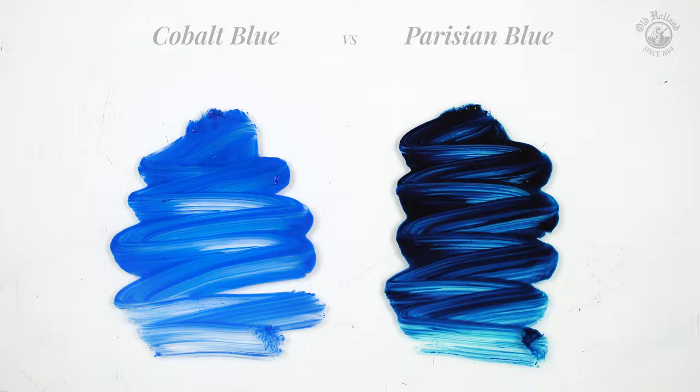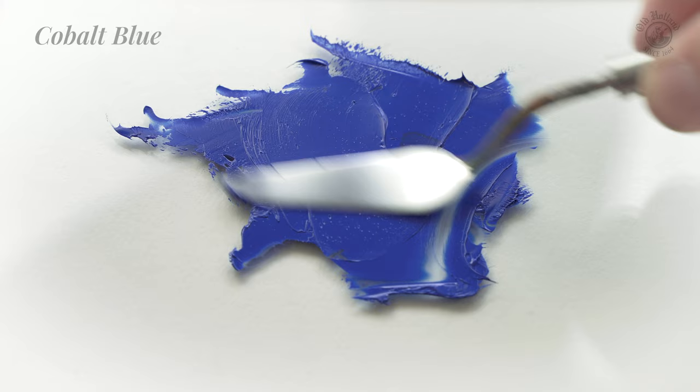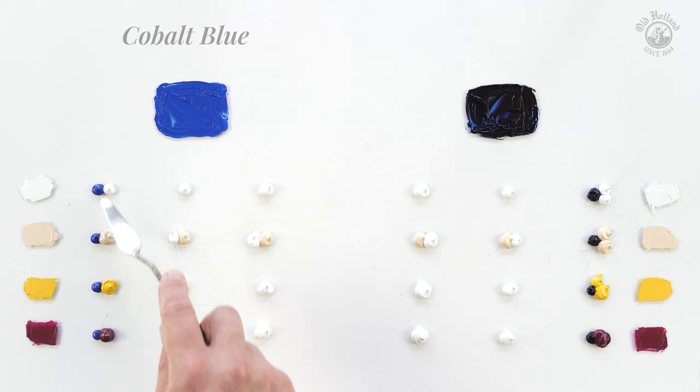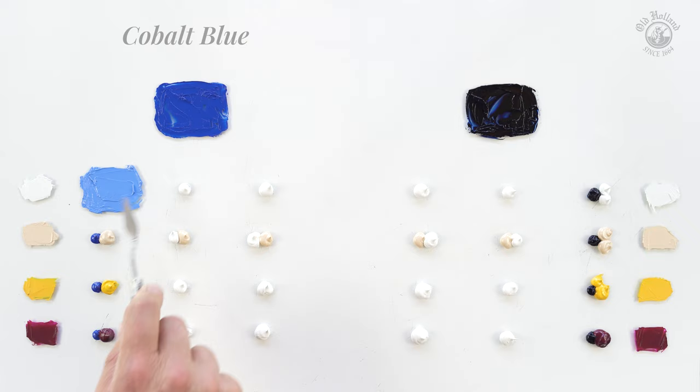Cobalt blue is a wonderful clean and opaque color. It is often seen as the most neutral primary blue. It is highly saturated but has a moderate tinting strength, so it will be more modest in a mixture. Mixing it with titanium white we get these gorgeous blue colors with a very unique and soft velvety feel. Adding a lot of titanium white tends to mute it down a bit.